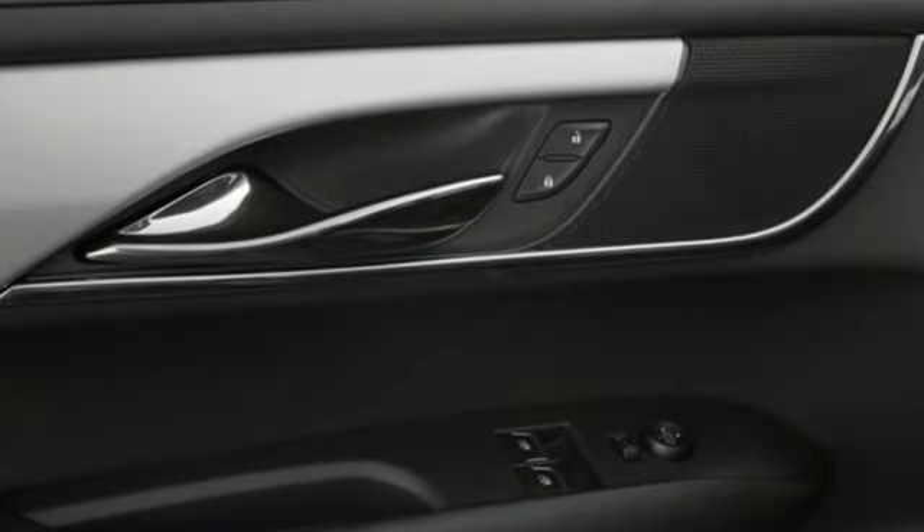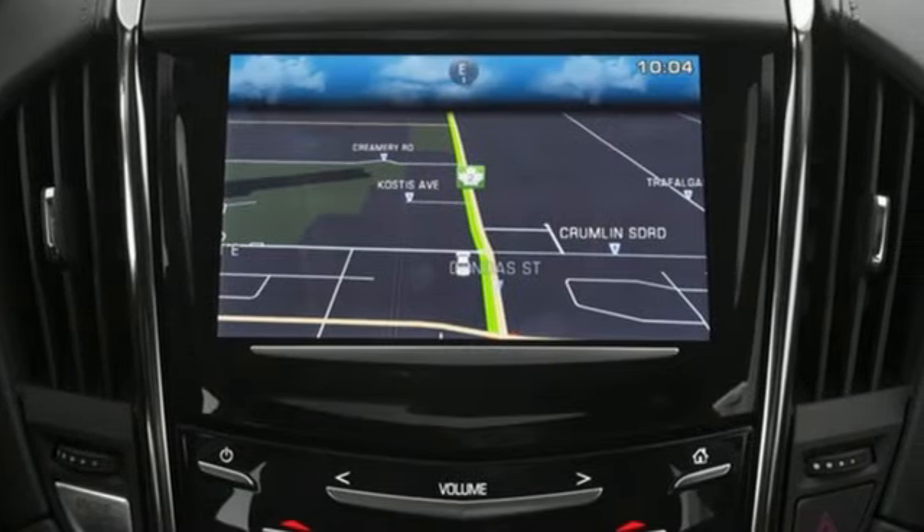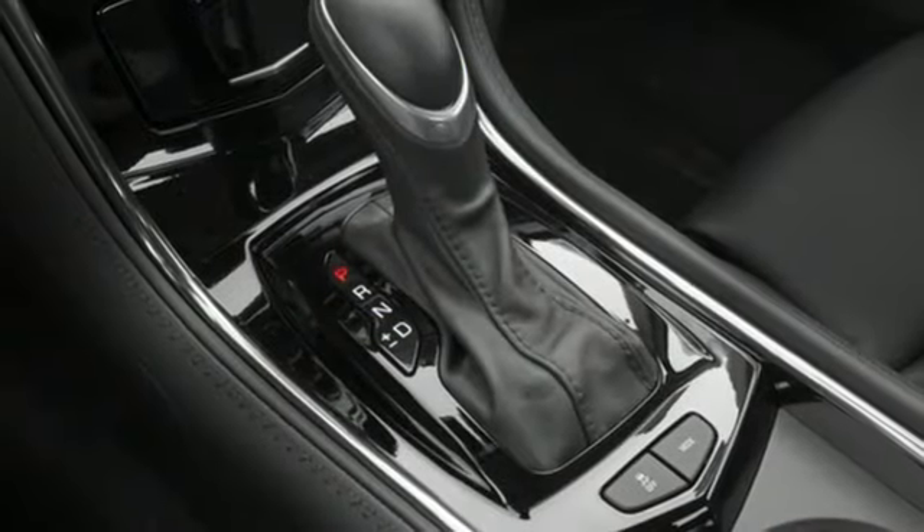And it comes with all the amenities you need: Bluetooth wireless audio streaming, dual zone climate control, OnStar 4G LTE Wi-Fi hotspot, and active grille shutters.